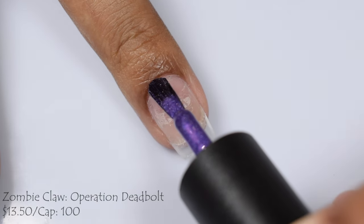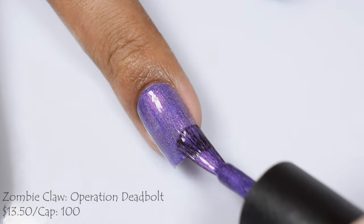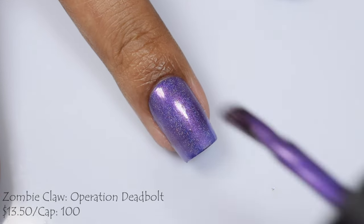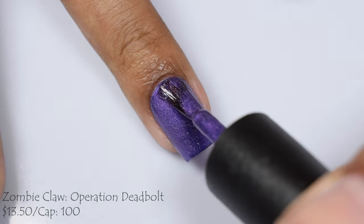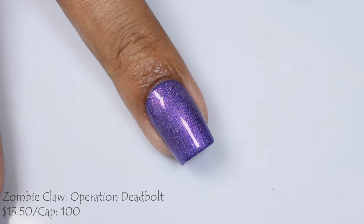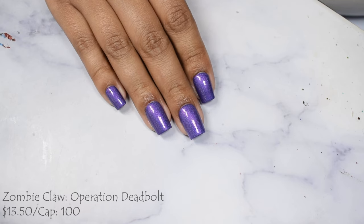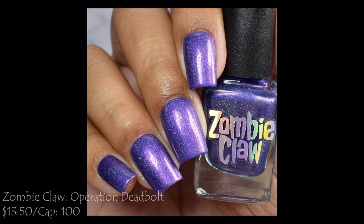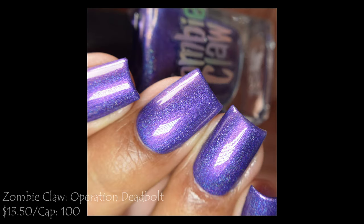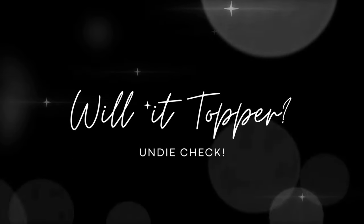Last but not least, Zombie Claw presents 'Operation Deadbolt,' a purple base with pink shimmer effect and holographic finish — $13.50 with a cap of 100 bottles. The formula is incredibly buttery smooth on brush strokes; two normal coats is perfect and dry time was impeccable. I would suggest a good plumping glossy top coat since it does dry down semi-flat, but I really wanted to make that holographic pigment sing.